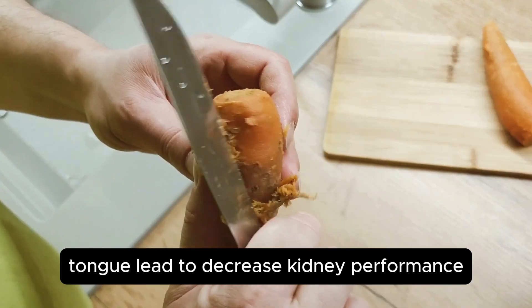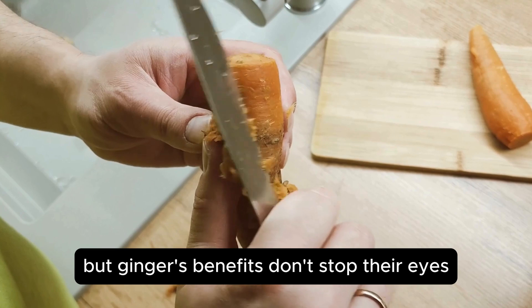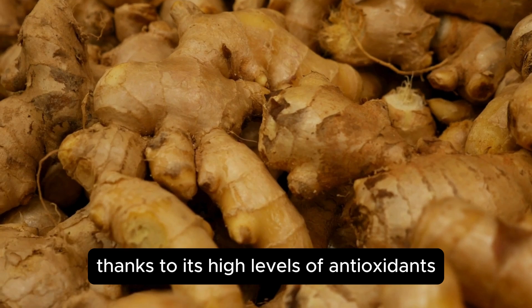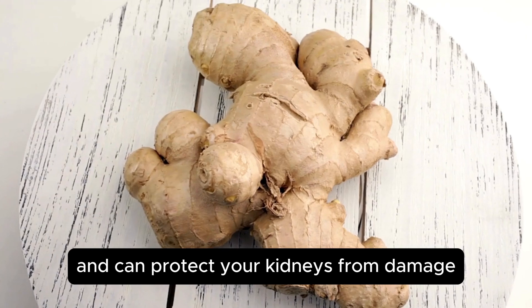But ginger's benefits don't stop there — it also has power for boosting the immune system, thanks to its high levels of antioxidants. These antioxidants help fight off oxidative stress and can protect your kidneys from damage.